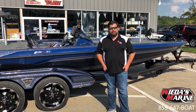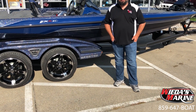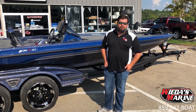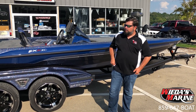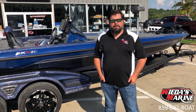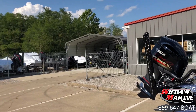Hey folks, Sean Wieda with Wieda's Marine. If you're watching this, you've probably watched a lot of our videos, but if you haven't, I want to talk a little bit about ourselves before we start talking about this boat. Wieda's Marine — we've been a leader in bass boat sales for over 10 years, and we've got one of the largest selections of bass boats in the country.